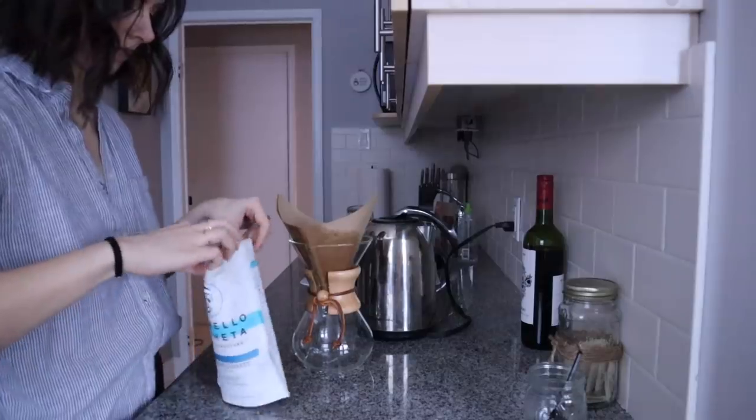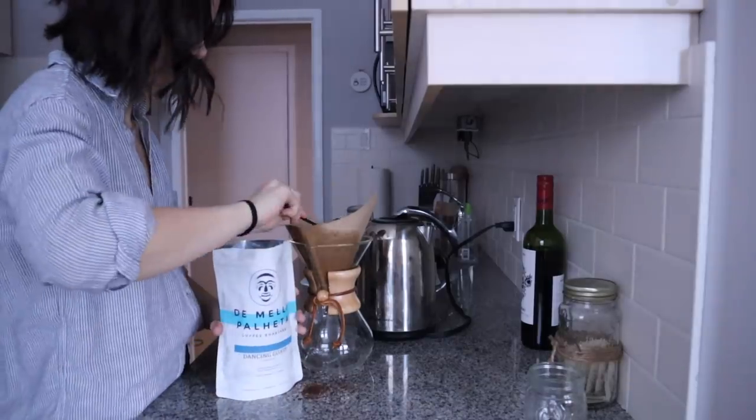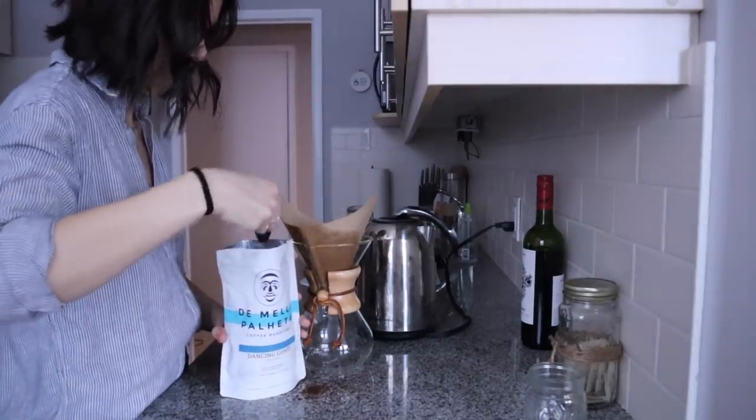I'm just making some of my favorite coffee from a local coffee shop. I got the Chemex for my birthday a couple years ago and honestly haven't looked back.